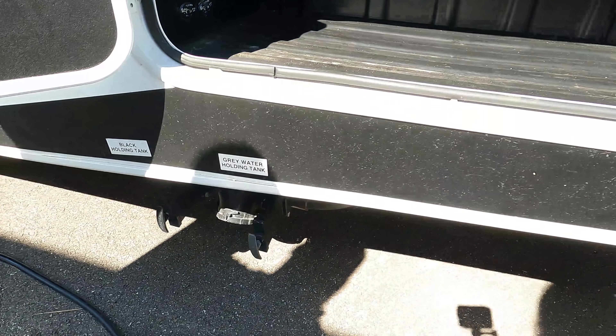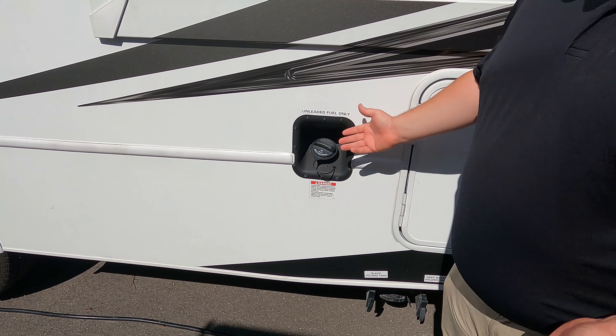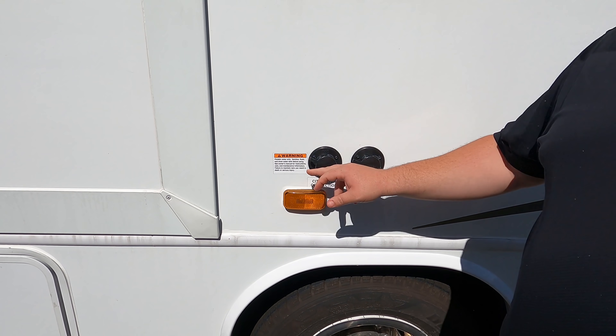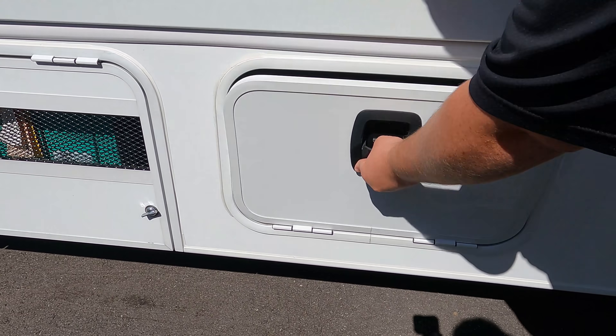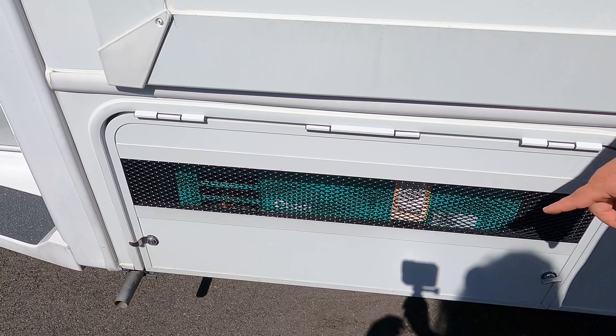On the other side there's a lot of storage. Here's where you dump your black and gray tanks. Your unleaded fuel fill-up is right there. Coming down the side we have an outdoor shower, city water connection, black tank flush, and potable water fill. More storage, and the generator — it's a 4,000-watt Onan generator — is right there, vented. The cargo carry capacity is 1,433 pounds.